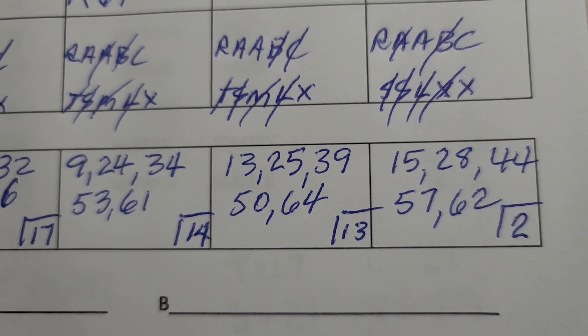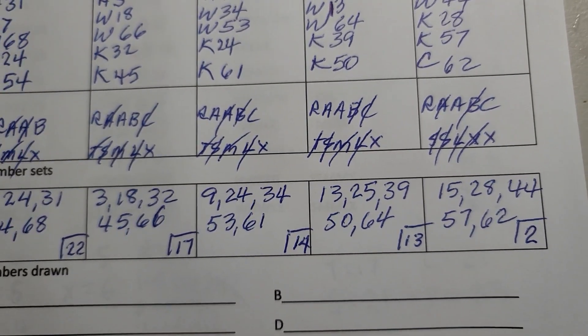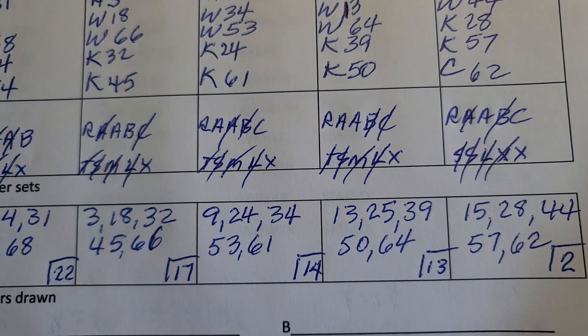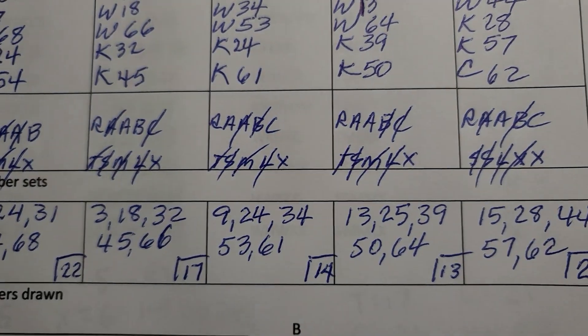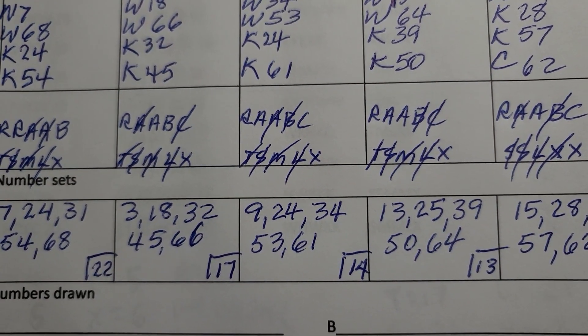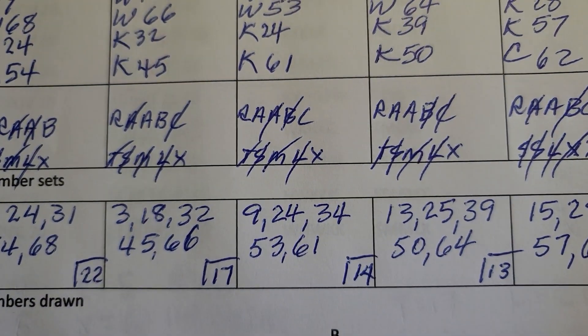Anyway, these are the five number sets for tomorrow's Mega Millions. I'll check with you folks tomorrow during feedback, which occurs after six o'clock Hawaii time. Good luck with the numbers and stay tuned for feedback. Aloha!